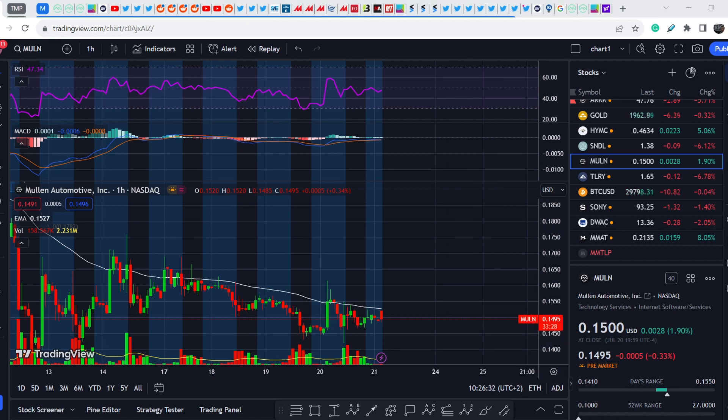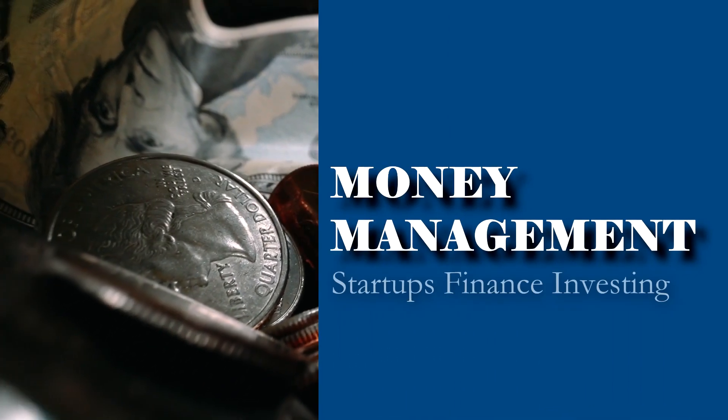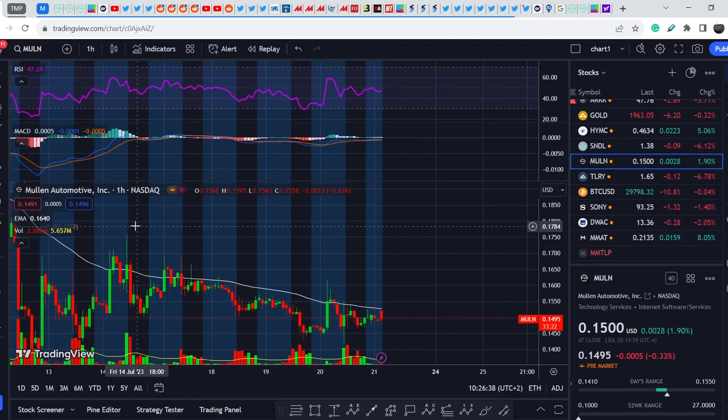Welcome everybody to the Money Management channel. My name is Andrey and today I'm doing an update on MULN stock. I will show you where we are on the price chart and how we got there, then continue with fundamental news. I have some news that potentially might be a catalyst for MULN, and I see a lot of excitement around the internet — that's why I'm making this video. At the end I'll share my thoughts and technical analysis.